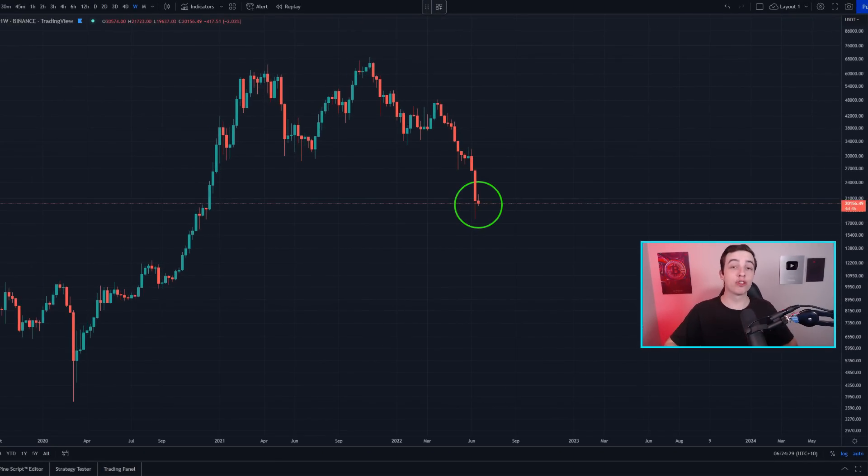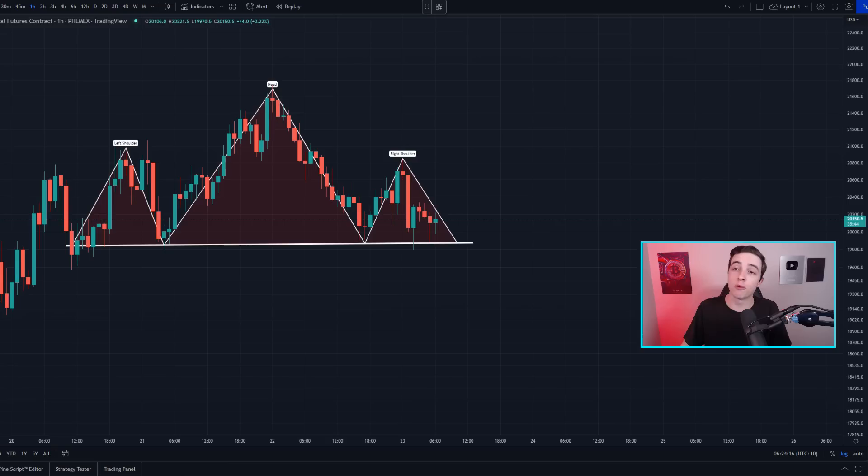Welcome back to the CryptoBot channel everyone, my name is Josh. Right now the price of Bitcoin is forming a brand new pattern in the short term that we need to pay attention to, and I'll be talking about that in just a moment alongside Ethereum later in this video, so definitely stick around.